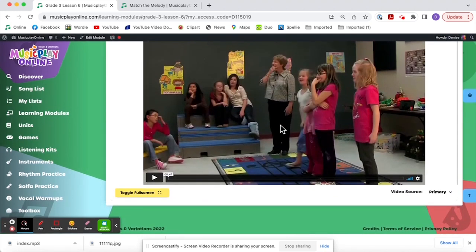So fun lesson for third grade — this is lesson six for October week two.